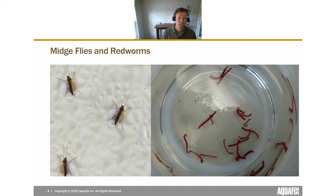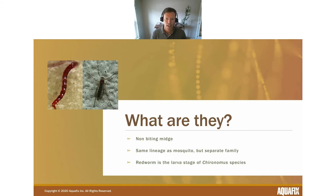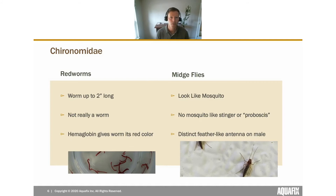If you're here, there's a good chance you recognize these midge flies and red worms. The midge flies look quite similar to mosquitoes. The red worm is the larval stage of the midge fly; together they belong to a species called Chironomus. These red worms tend to be up to about two inches long — most commonly three-quarters to around one inch. They are not a true worm; they are the larval stage of a midge fly, and hemoglobin gives them their red color, helping them fixate oxygen and survive in low dissolved oxygen environments.